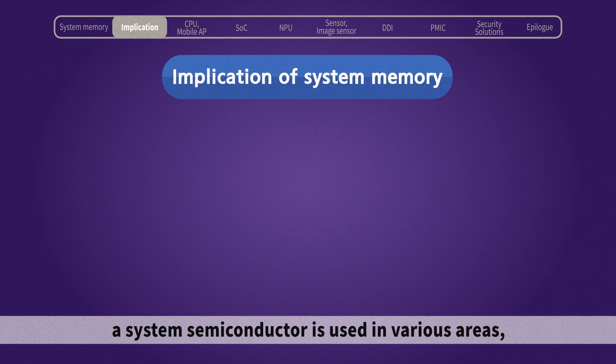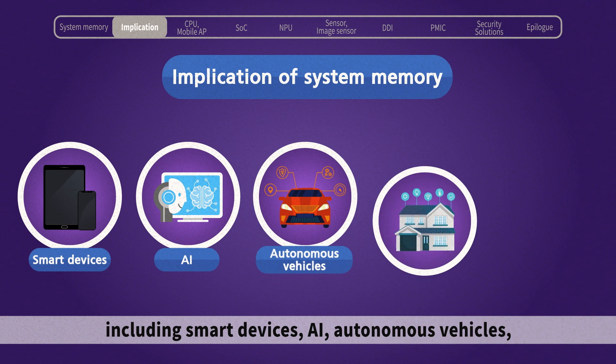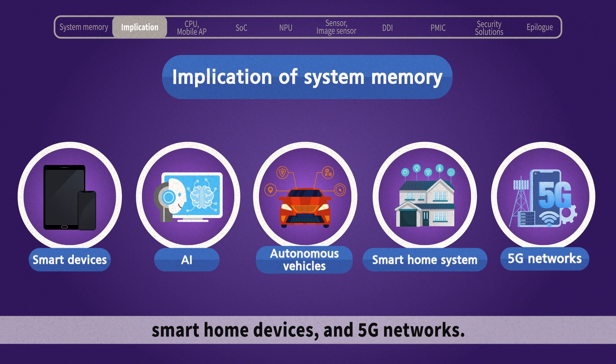A system semiconductor is used in various areas, including smart devices, AI, autonomous vehicles, smart home devices, and 5G networks.